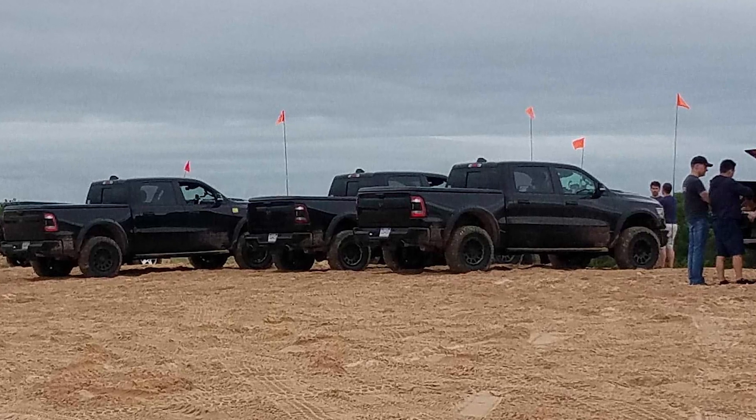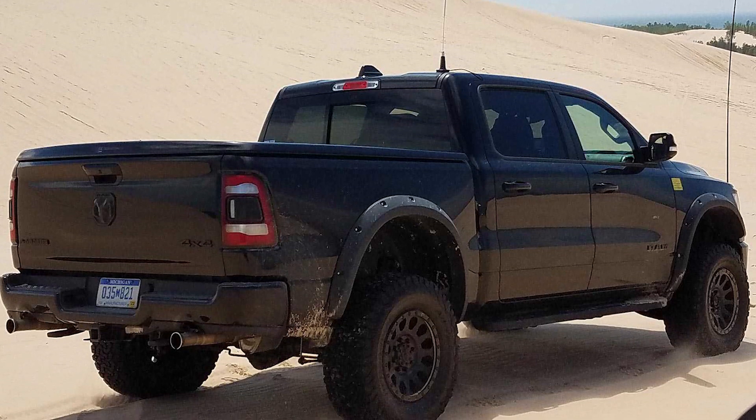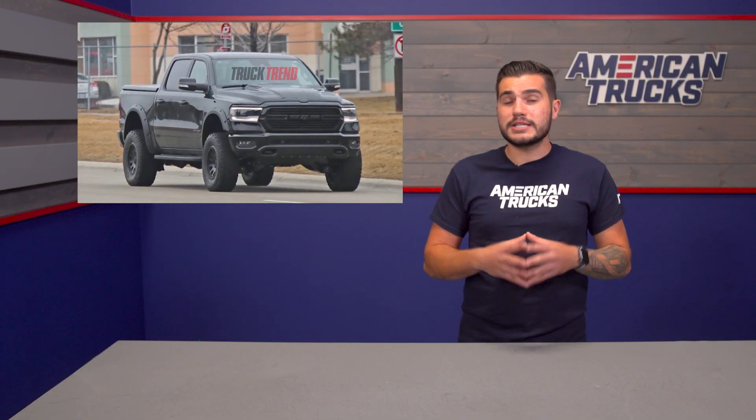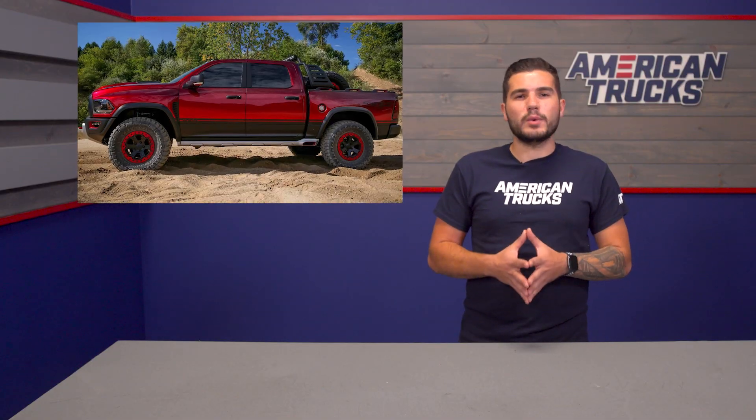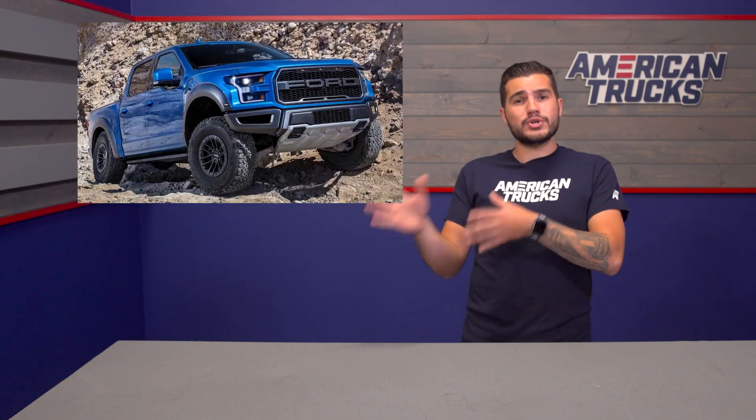A couple of months ago, spy shots of a Ram truck potentially intended to fight the Ford Raptor had surfaced, which stirred up some rumors about a possible TRX model. Now, rumor no more. Ram broke the news and confirmed that production is set for what they're calling their off-road king — and that's a pretty big claim considering Ford's twin-turbo Raptor, especially the 2019, has been pretty much dominating the Baja performance scene.